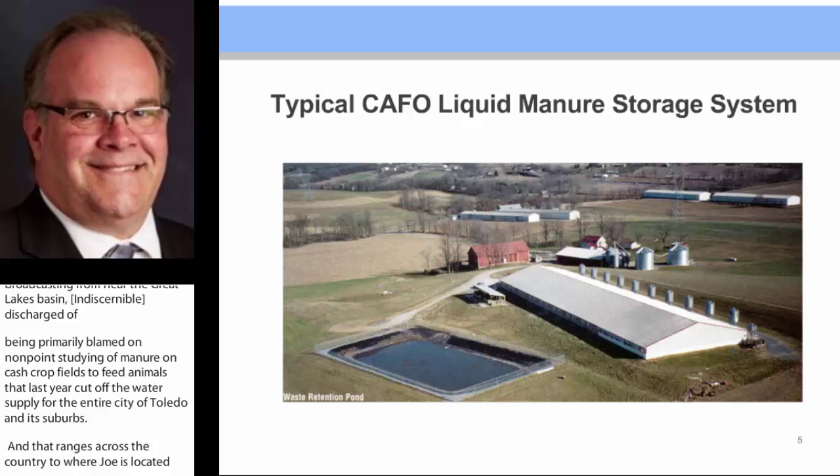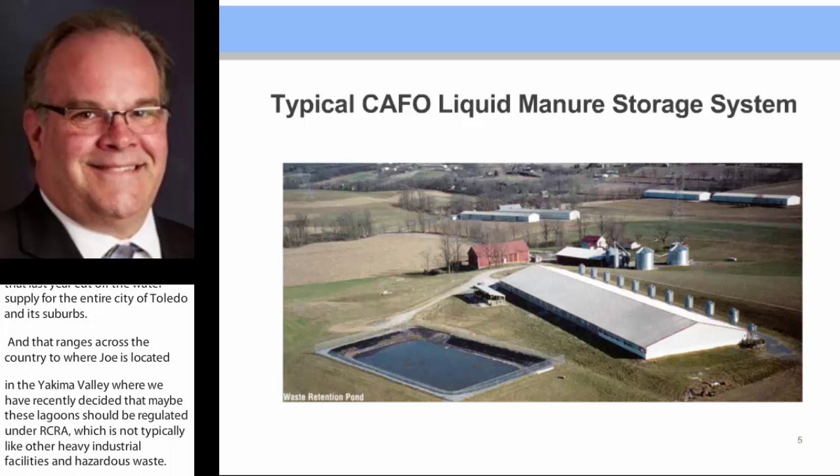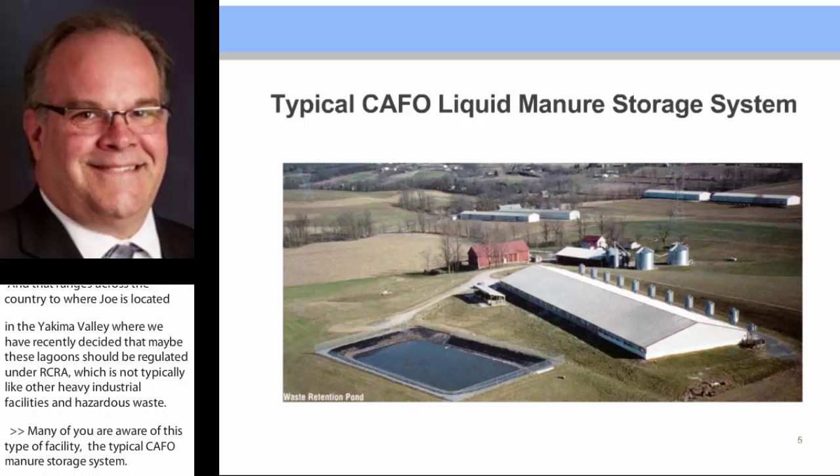Many of you are aware of this type of facility — the typical CAFO manure storage system. In the background are the farm fields that receive the manure stored in what I think is a poly-lined manure storage structure, from the animals housed in that barn.